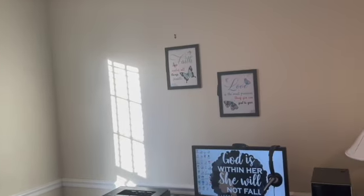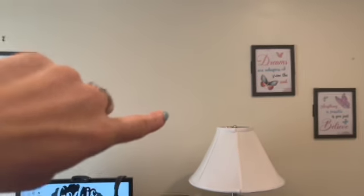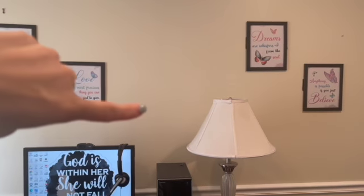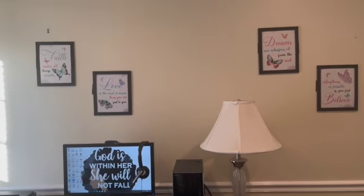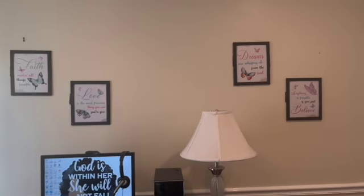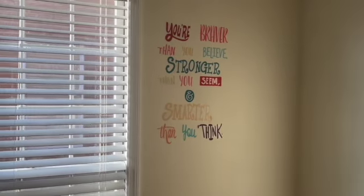This wall behind me is pretty much done, I guess you could say. I kind of want to put something right here but I don't know what. Comment down below something I can put right here, or do you think I should just leave it how it is? I feel like less is better, but something might go right here or maybe right there.